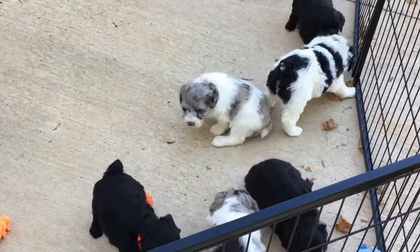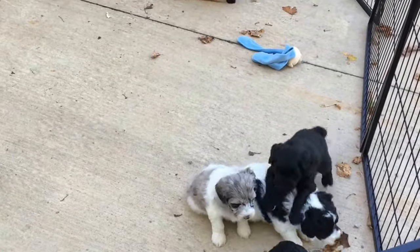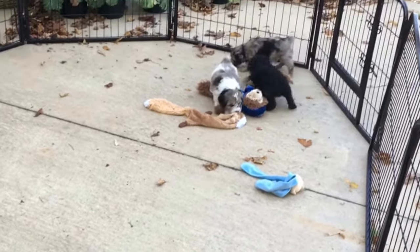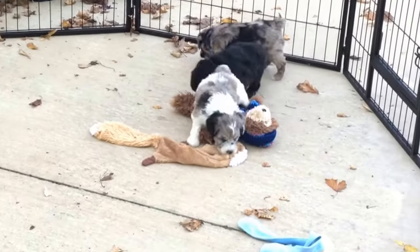When you get them home you're going to want to keep an eye on nails. If you do them weekly you'll retain your hardwood floors and your leather furniture without them tearing the holy pejeebies out of it.